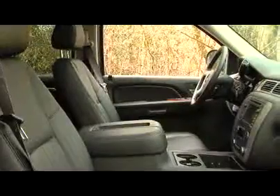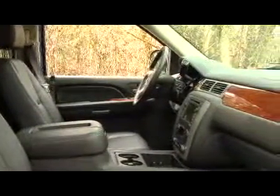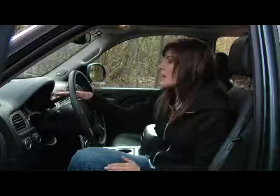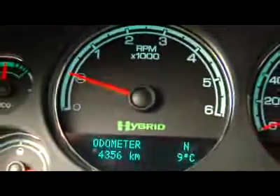Leather seats come standard and they are heated, but they don't offer much lateral support when cornering. On the two-mode system, navigation comes standard and the screen acts as a monitor for the hybrid system. The gauges behind the steering wheel also provide important information for the two-mode system.